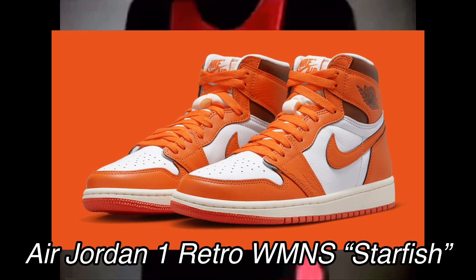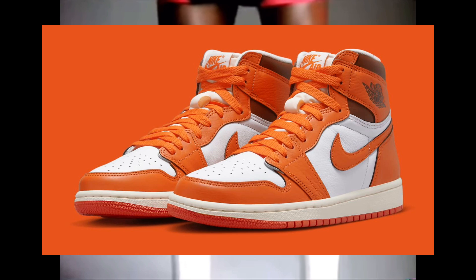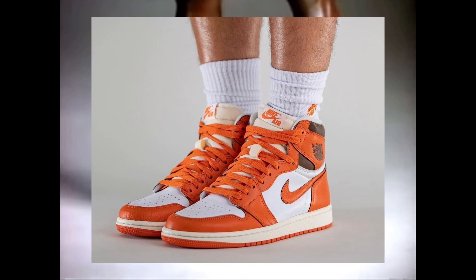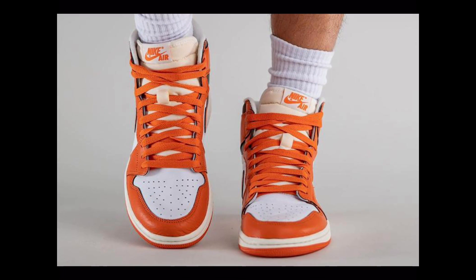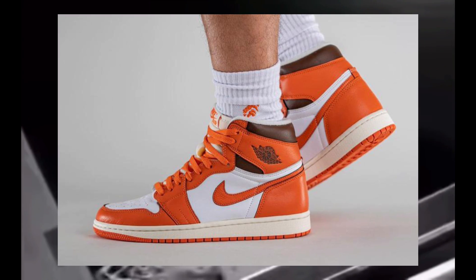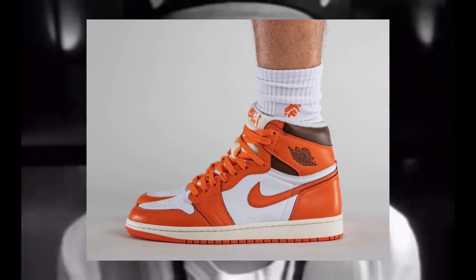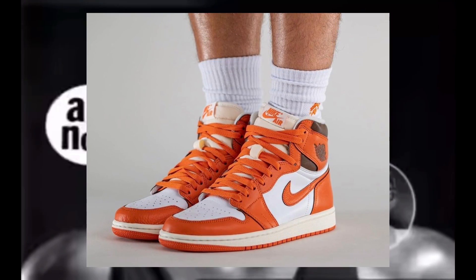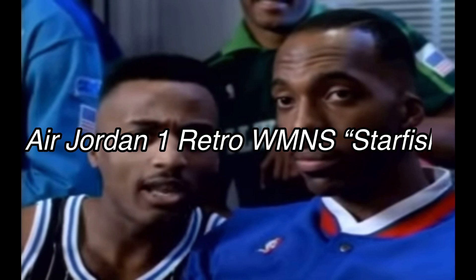Moving on, I have the Air Jordan 1 Retro High Women's Starfish Colorway. These are set to release on October 27th at a retail price of $180, and they are a women's exclusive. If you're a man, you're probably not going to be able to cop these unless you have smaller feet — so definitely cop these for your lady, or for anyone who can fit them. I think they're a pretty solid colorway — it's kind of orange and brown, which reminds me of a Cleveland Browns type of colorway. It's an Air Jordan 1 at the end of the day, so I think they'll sell. I'm sure they'll sell out, so on October 27th be sure to keep your eyes out for the Air Jordan 1 Retro High Women's Starfish.